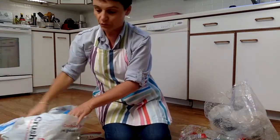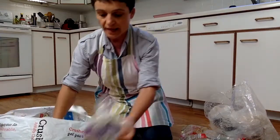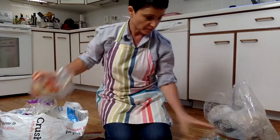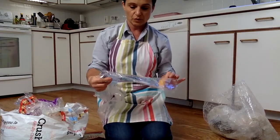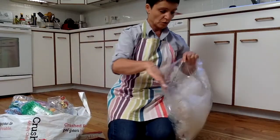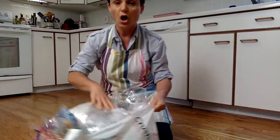You can recycle it together with grocery bags, produce bags, carrot bags, bread bags, and bagel bags. And here's bubble wrap and more bubble wrap and other packaging material that came in boxes.